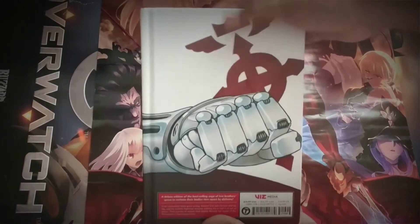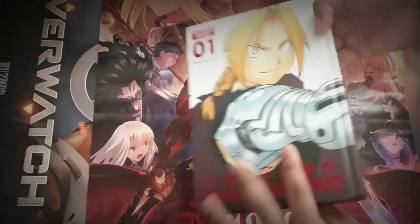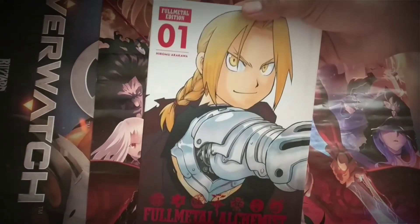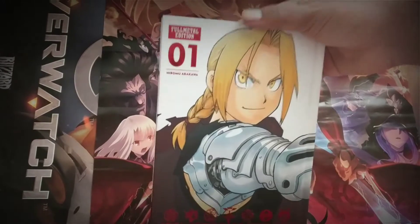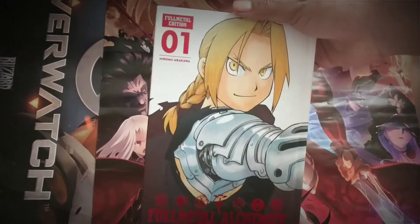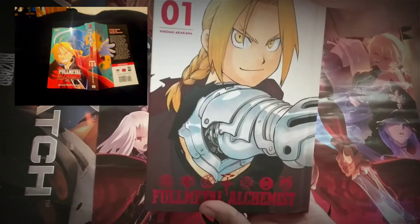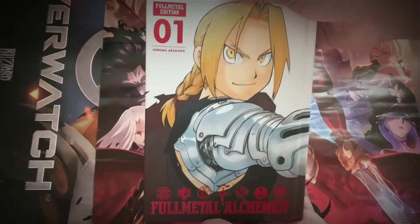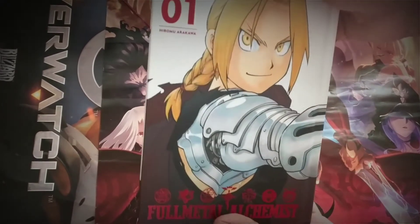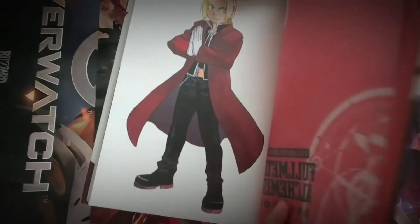As a whole it just feels great. It retails for $19.99, so it better be amazing because it is very expensive. But if you're a diehard Full Metal Alchemist fan, I believe this is going to be the way to collect the manga. The 3-in-1 omnibuses are horrible, the box set is nice, but I believe this is the way to do it now. It looks amazing and the price is worth it.